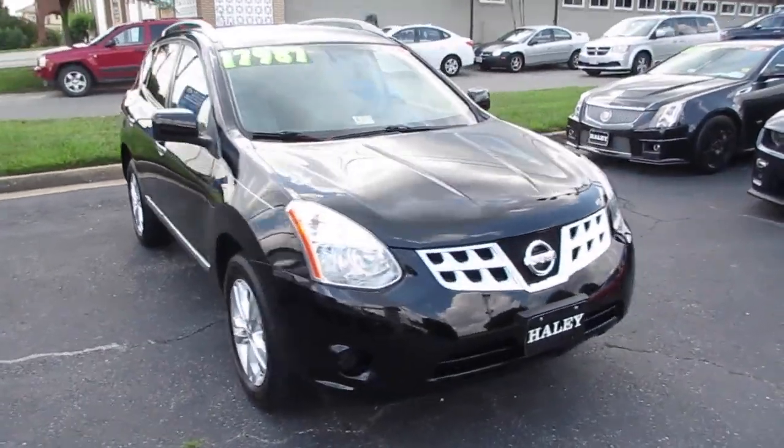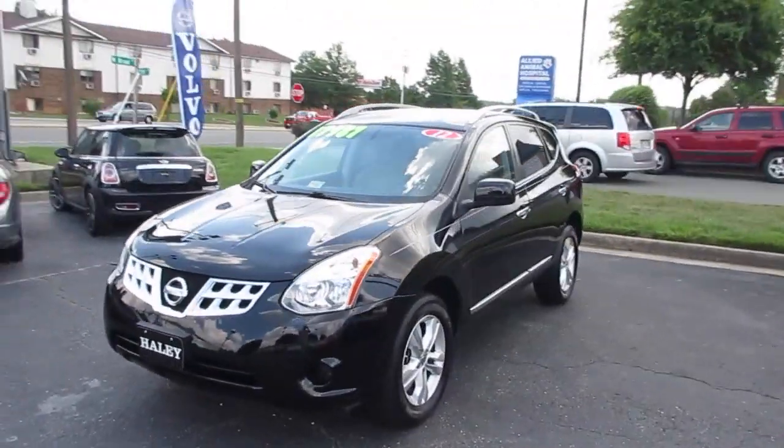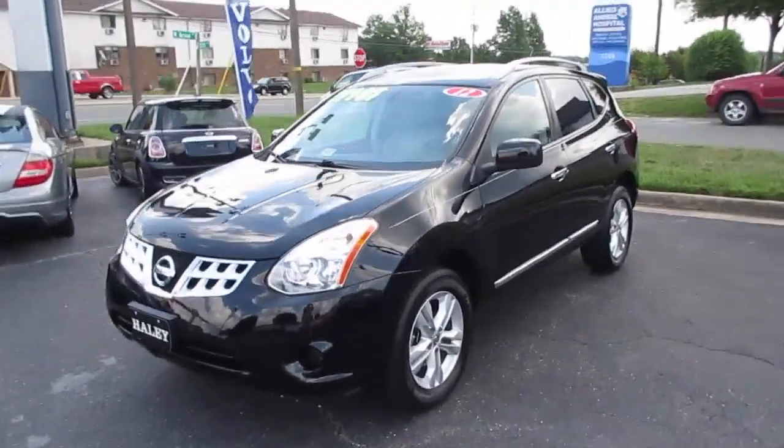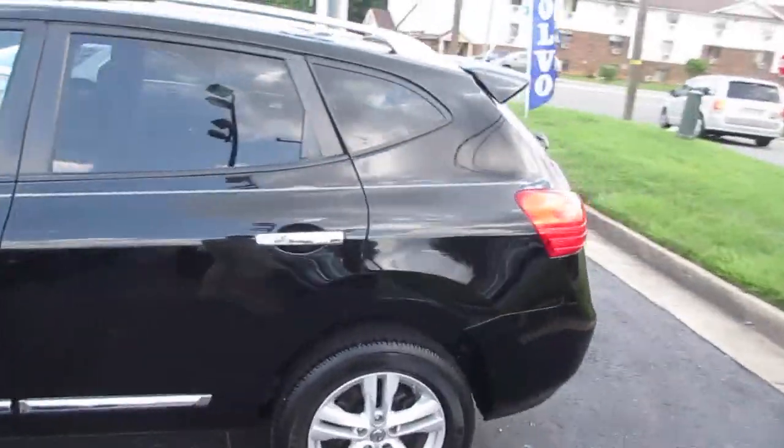Hey guys, it's Jake from Jake Man 21642, and today I bring you a video of this 2012 Nissan Rogue. This one is a front-wheel drive SV model, as you can see it has a super black exterior which looks very nice on the vehicle.